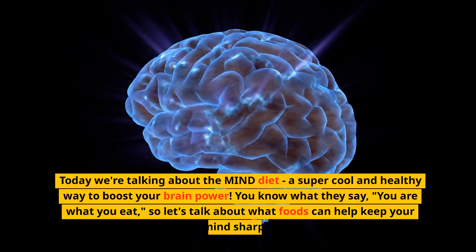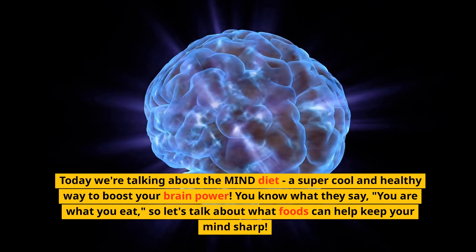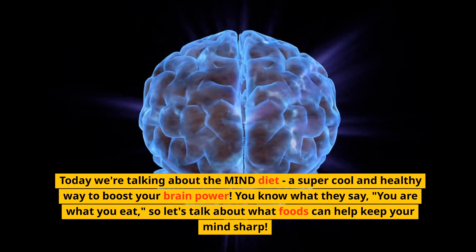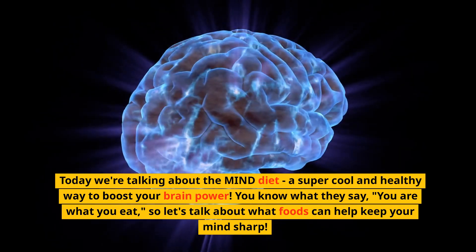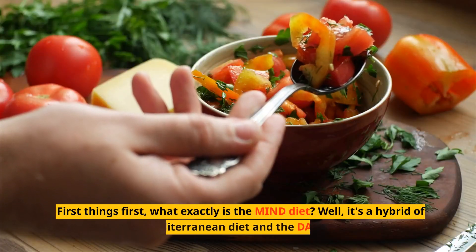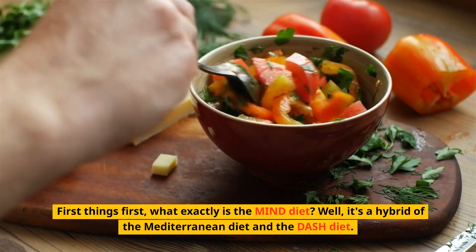Today we are talking about the MIND diet, a super cool and healthy way to boost your brain power. You know what they say, you are what you eat. So let's talk about what foods can help keep your mind sharp. First things first, what exactly is the MIND diet?